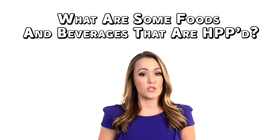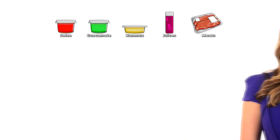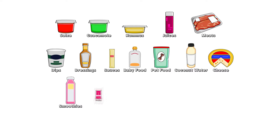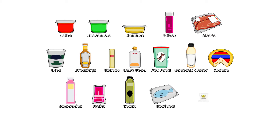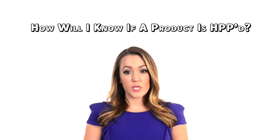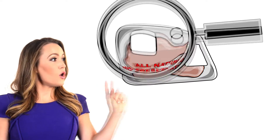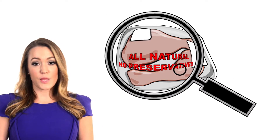What are some foods and beverages that are HPP'd? How will I know if a product is HPP'd? HPP'd products are not always labeled. They're in the refrigerated section of grocery, convenience and club stores in the healthy outer perimeter zone. HPP juices and smoothies may say cold-pressed. Deli meats and other foods will have all-natural or no preservatives. High-pressure processed foods will have a clean label without preservatives and added chemicals.